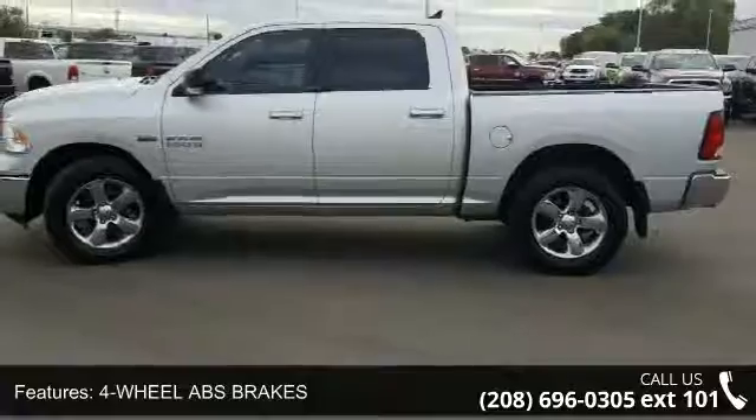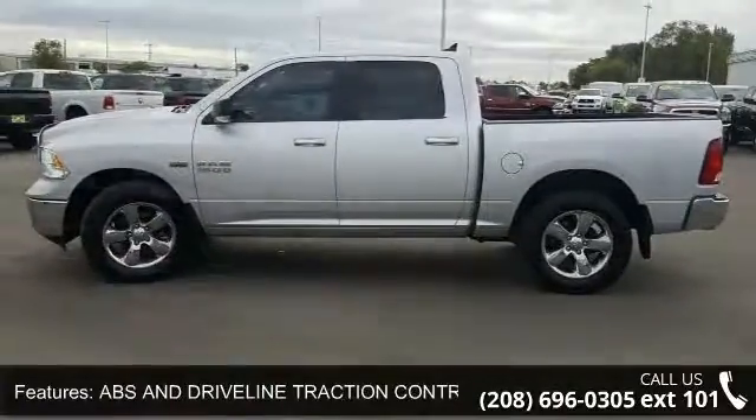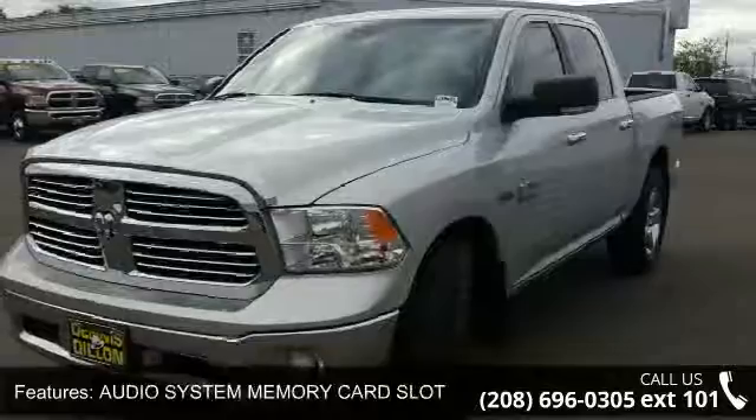Braking assist and child safety locks. Let us put you in the driver's seat today. Call or click to schedule a test drive.